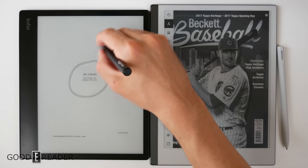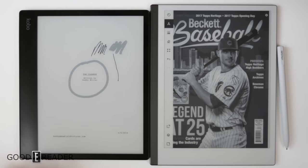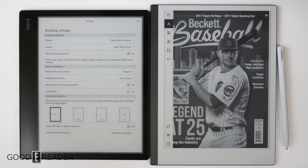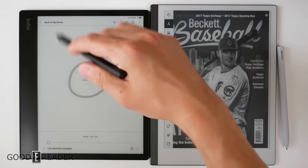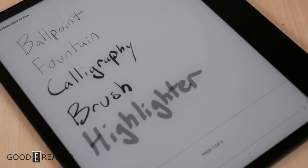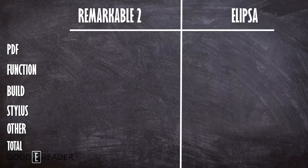On the Ellipsa you get a bit more functionality with PDFs — you can write right away and trigger the highlight button without even going to the palette, letting you swap between the two. Tapping the center gives you many more options including reading settings, orientation, on-screen controls, and page refresh. However, you don't get layers, and the note-taking experience is limited to just the pen with no color choice or pen thicknesses. Overall it's balanced, so they each get a point.